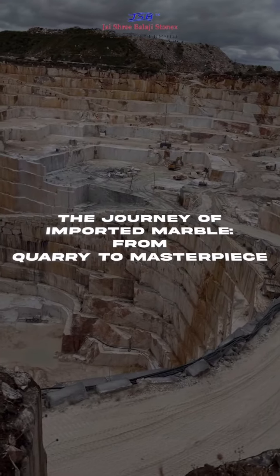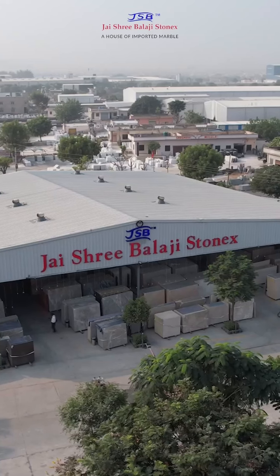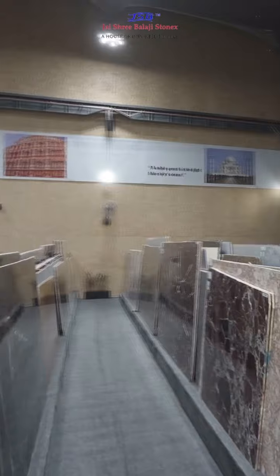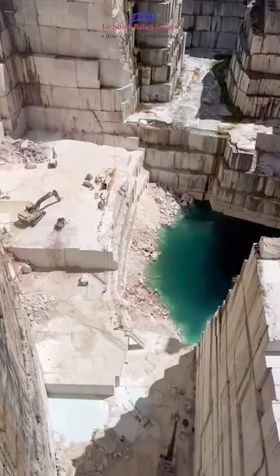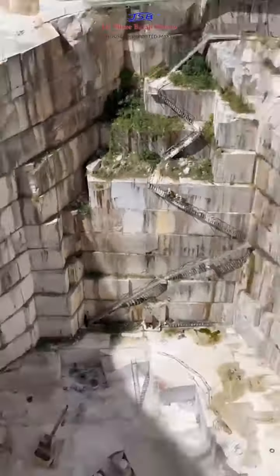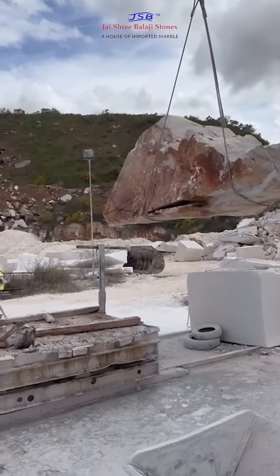The Journey of Imported Marble from Quarry to Masterpiece. Ever wonder how imported marble transforms from raw material to a luxurious masterpiece? It all starts here in the heart of the quarry, where skilled workers extract the finest imported marble blocks with precision and care. The massive blocks are then transported with great care to our processing facility.